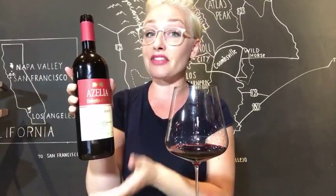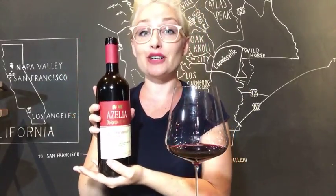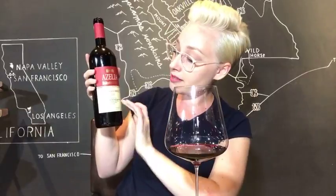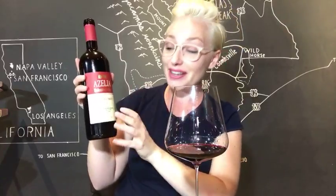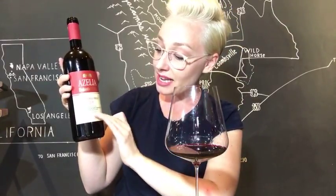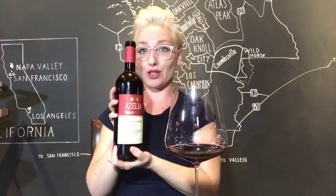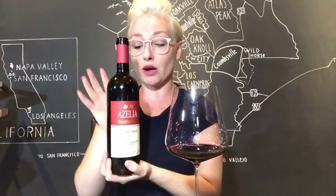So Dolcetto d'Alba indicates that this wine is going to be 100% Dolcetto. Underneath you have — I know it's hard to read — 'Bricco del Oriolo.' 2015 is the vintage. And then this is Luigi Scavino — that's the family this wine is coming from. Just kind of briefly breaking down this label so you can get a general understanding of how to decipher it.